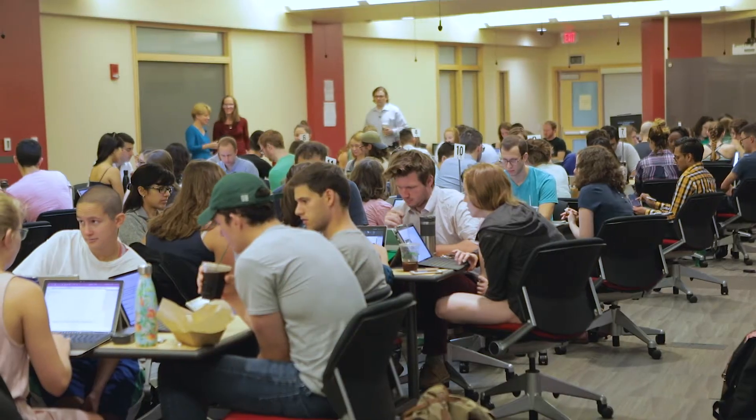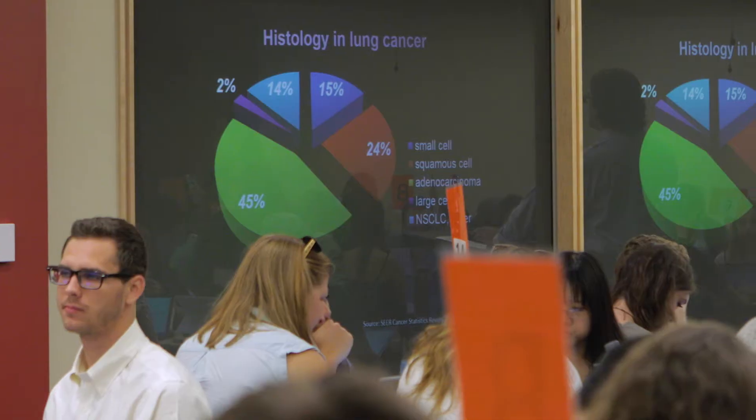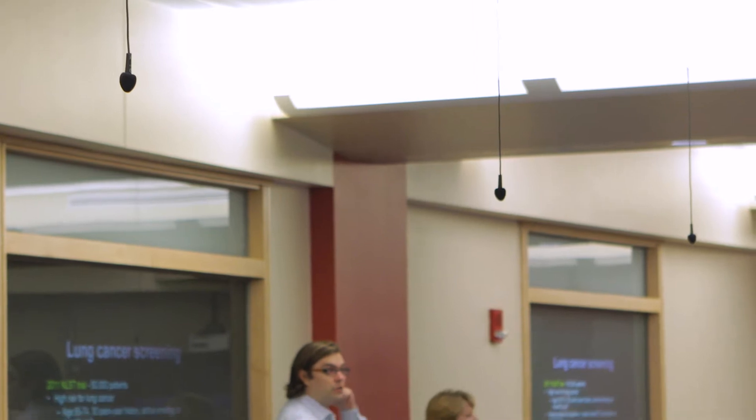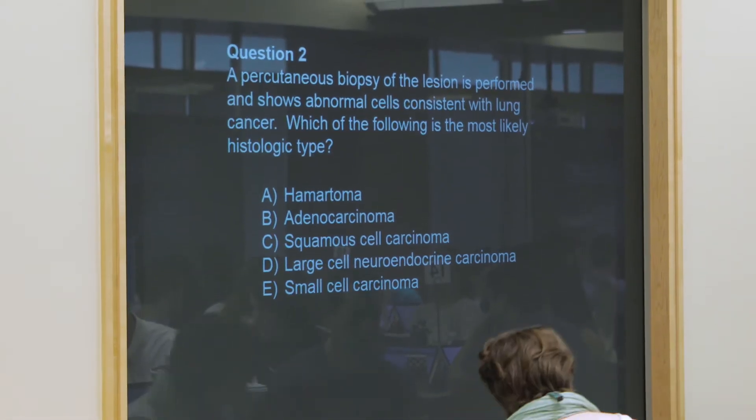The flipped classroom — I feel like it makes you stay on top of your game because you're using your knowledge to answer questions, as opposed to just passively sitting back. You can reconfigure this room however you want, and the technology incorporated is such that the sound will always be good no matter where you are. Any place you look, you'll see a projected image on the wall.